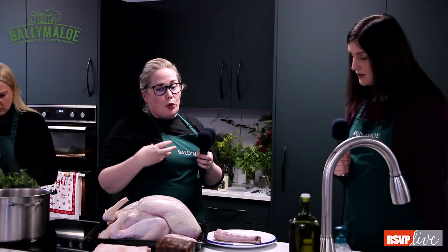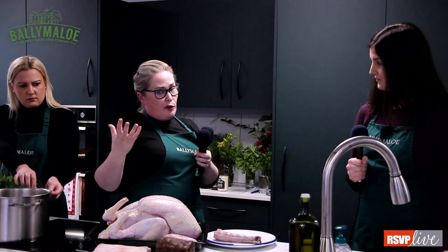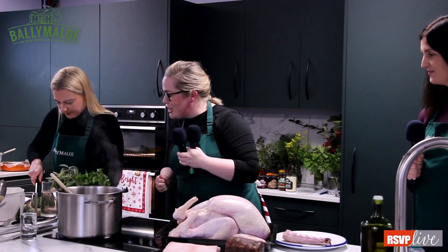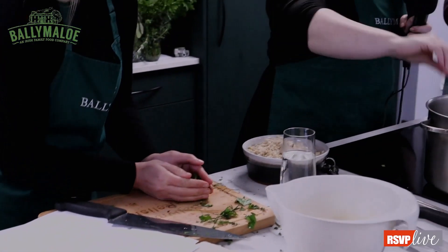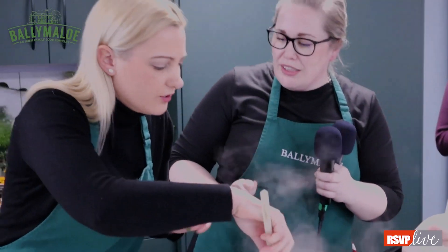Always allow a gap when popping the stuffing into the turkey — you always want to be able to get your hand in there. The stuffing shouldn't come all the way to the roof of the turkey cavity; there should be a gap. You want to allow for expansion, because the heat is going to expand the stuffing, but you also need the heat of the oven to penetrate all areas of the turkey.